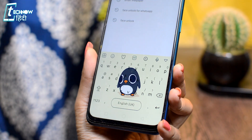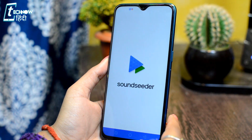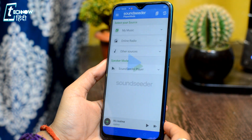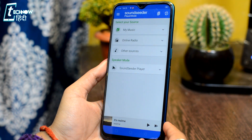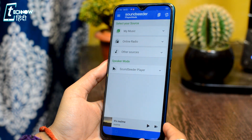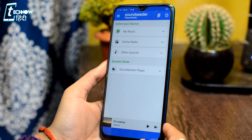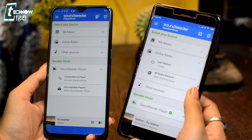The next application is Sound Seeder. In this application, you can play the same song on two or three phones simultaneously. Inside Sound Seeder, you play a single song from one phone, and you can sync it so that the same song also plays on the other phones at the same time.